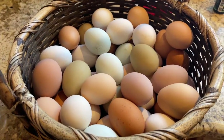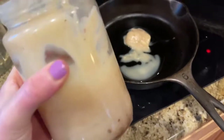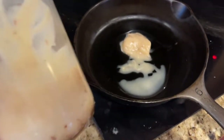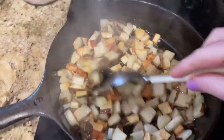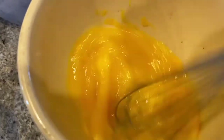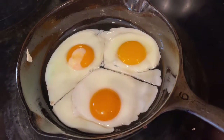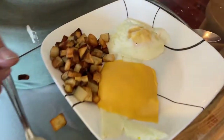Breakfast means eggs. We eat a lot of eggs because we have chickens. And we cook with bacon grease because it's here. So we made some breakfast potatoes and scrambled eggs. Half the people here like scrambled eggs, half like fried eggs — I'm pretty much a short order cook in the morning, but it always makes everyone happy.